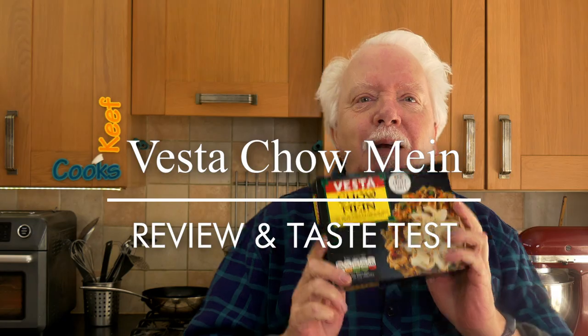Greetings Gastronauts, this is Keef Cooks. I'm Keef and today we're going to do another Blast from the Past, a retro nostalgia special. I'm going to do a taste test of Vesta Chow Mein.